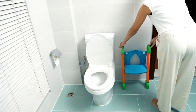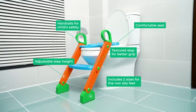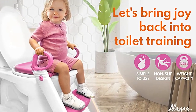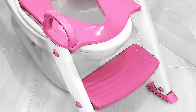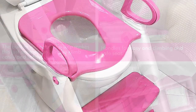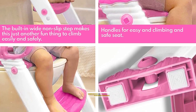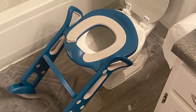Cleaning the Elena seat and step stool ladder is simple — both can be easily wiped down with a damp cloth. Overall, the Elena Training Seat with Step Stool Ladder is a great value for the price and makes potty training a lot easier for both the child and the parent. It's easy to use and easy to clean, making it a great option for anyone looking for a potty training seat.